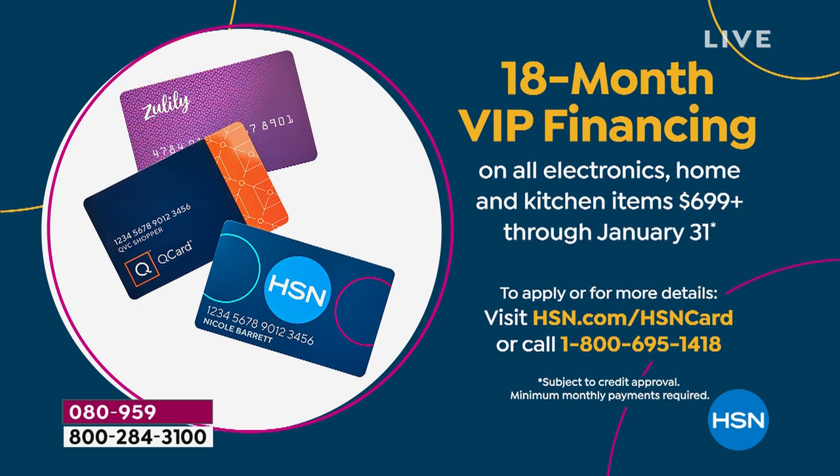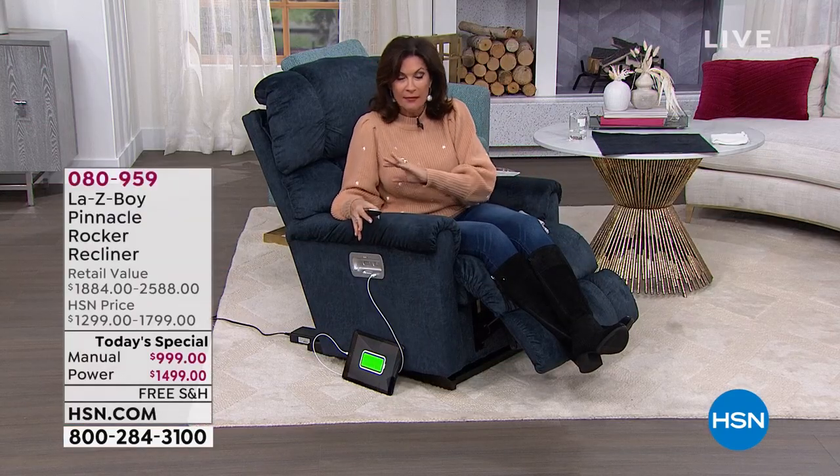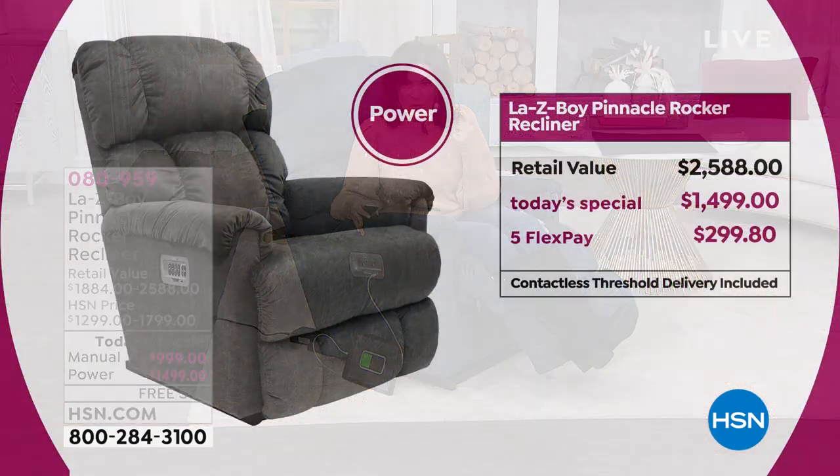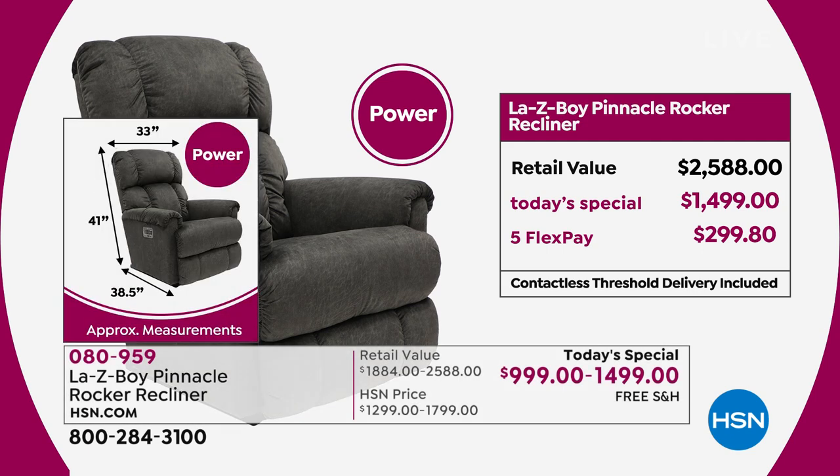You have a year and a half to pay this off. When I say we have the best value today on the newest pinnacle we've ever brought you, we have a tremendous value. If you were to go out into the retail market and find the power recliner we're selling today at almost $1,500, you would pay $2,588 for it, and you'd wait four to six months for delivery. The manual is $999, and you could buy both manual and power for the price of one power recliner in the marketplace. Incredible value for you today, plus free shipping and handling.